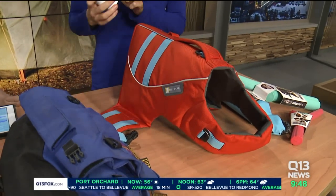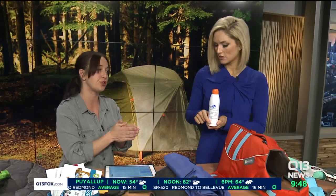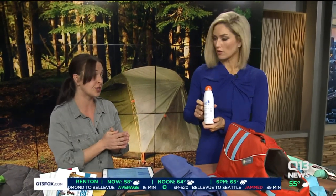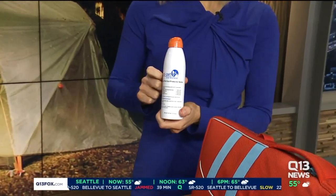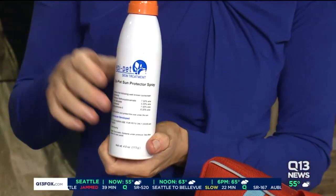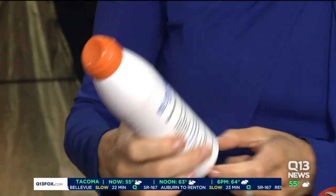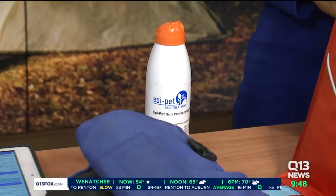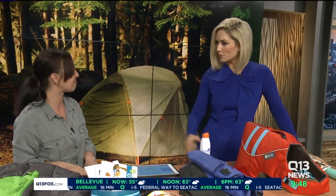This is sunscreen for dogs — human sunscreen can be toxic for dogs, so you want to make sure you use a dog-safe product. This is Epi-Pet, which is FDA approved for use on dogs. Really furry dogs may not need it, but certain parts of the body are exposed to the sun — their nose, the inside of their ears, and their belly. If your dog likes to sunbathe with their belly out, make sure to apply sunscreen there.